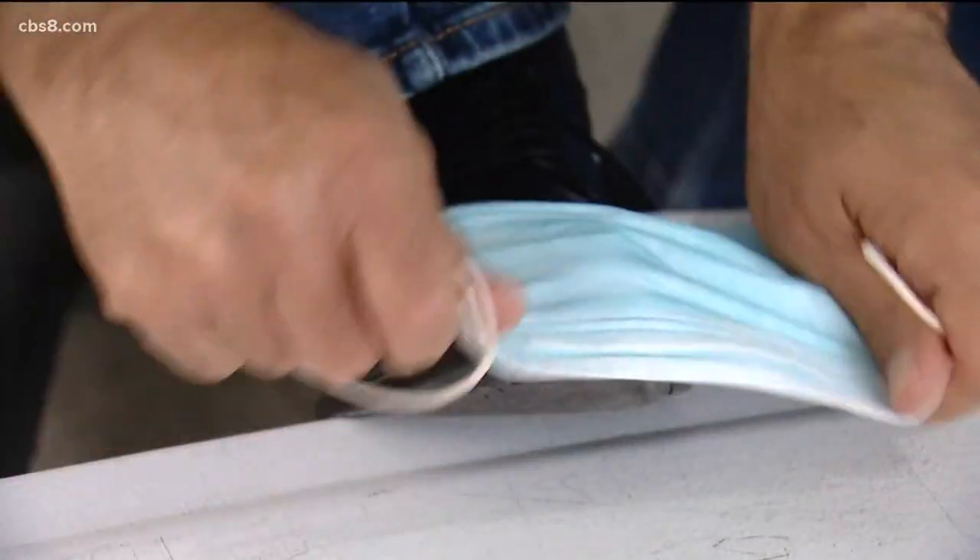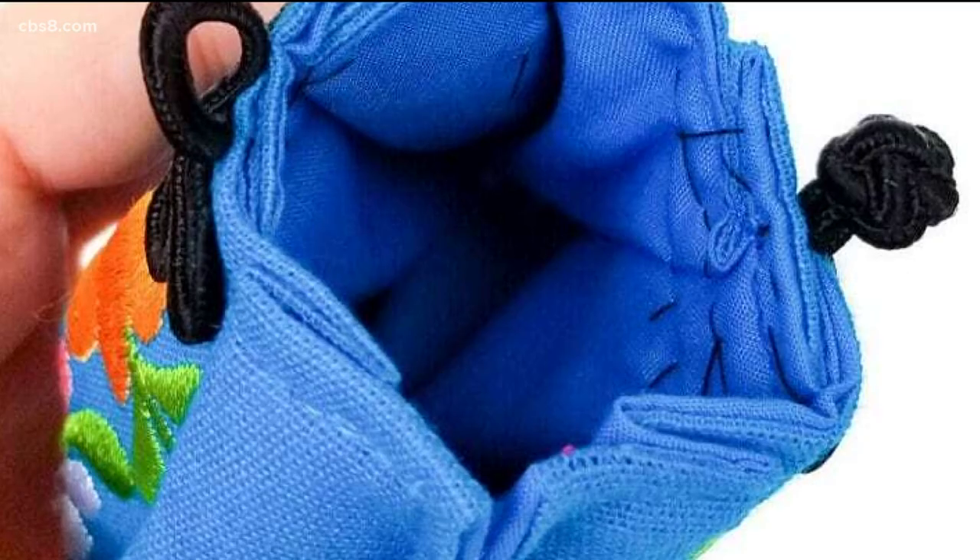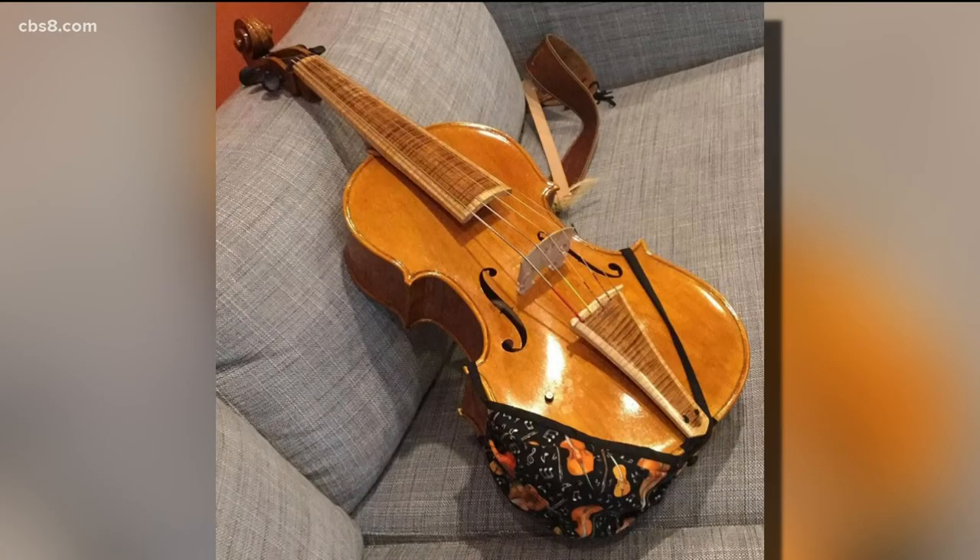Now that we don't have to wear these masks all the time anymore, you're probably thinking: great, I've got dozens of them — what am I supposed to do with them now? Well, don't worry. We've got a few creative ways you can reuse them, from hanging art to a coin purse and a violin chin strap.